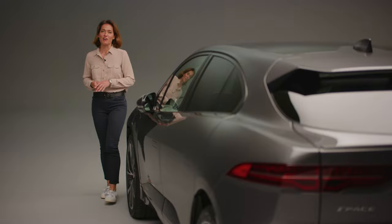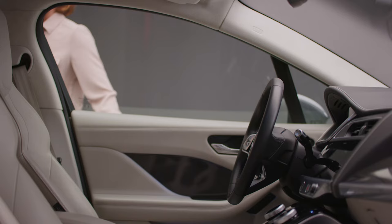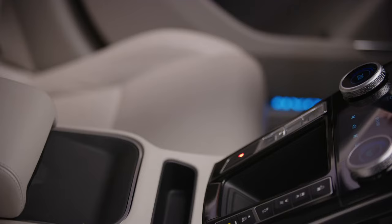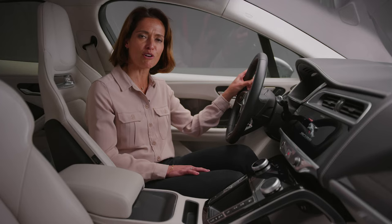Jaguar's first electric car combines a number of clever features to provide a truly compelling proposition. The smart settings system recognises the key and adjusts the interior to suit — as you approach the car and touch the handle, it knows it's you about to get behind the wheel. Touch screen sensors and controls make Jaguar's Touch Pro infotainment system really intuitive to use.